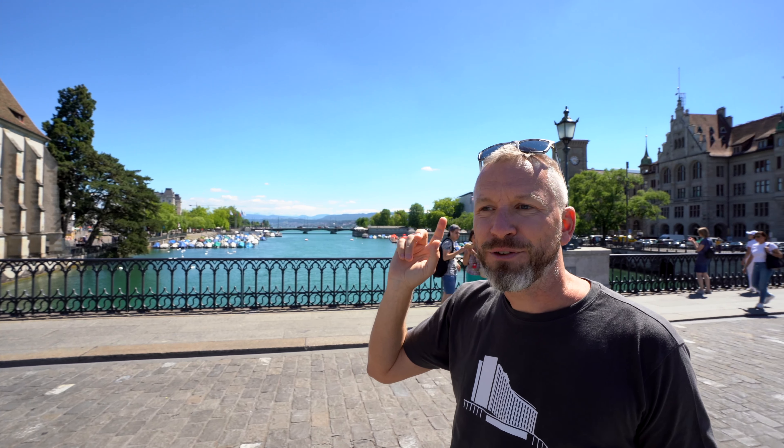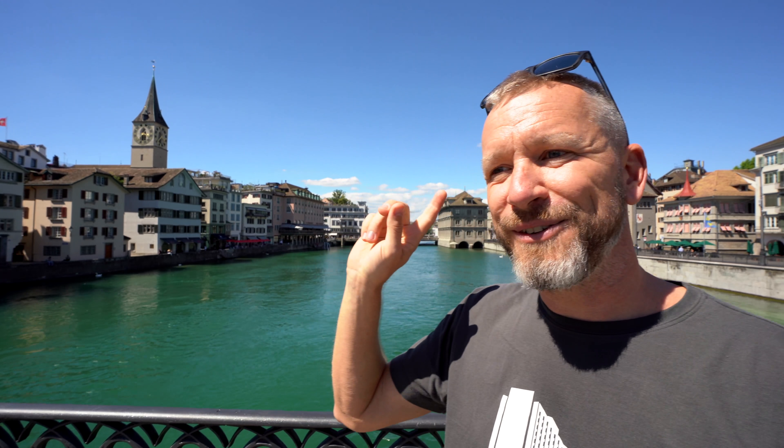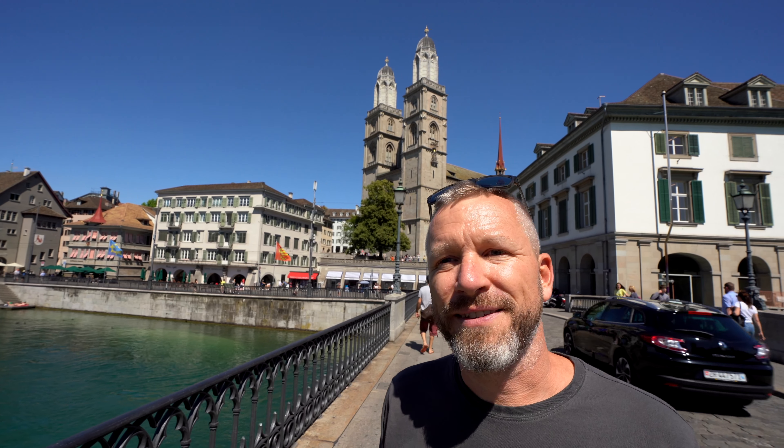I'm standing on the Münsterbrücke — Münster bridge — which is a very touristic hotspot. Behind me you can see the beautiful panorama of the Swiss Alps and Lake Zurich. Turning one way there's the Fraumünster with the beautiful Chagall windows inside. Looking downtown you see the Limmat river, and on the other side you have the Grossmünster. From this single point you can take beautiful pictures of most of the major sites in Zurich.